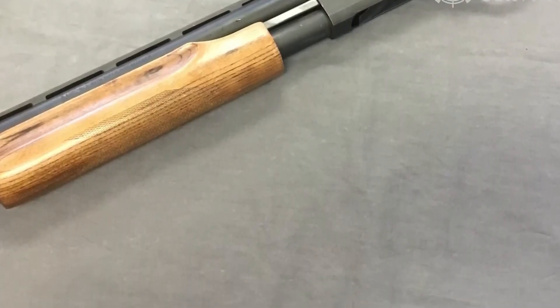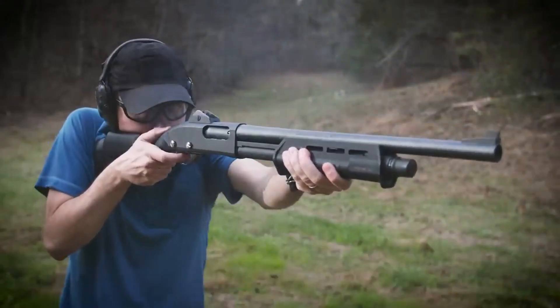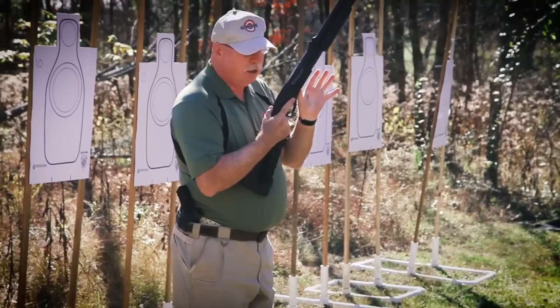Additionally, the Remington 870's ergonomic design makes it a pleasure to handle. The well-balanced weight distribution and comfortable grip allow for precise and controlled shooting, reducing fatigue during extended shooting sessions.